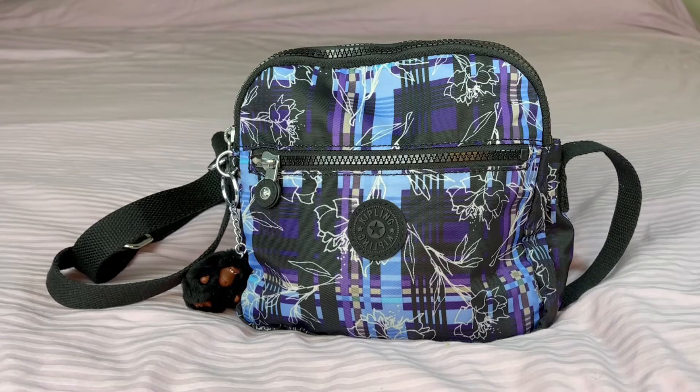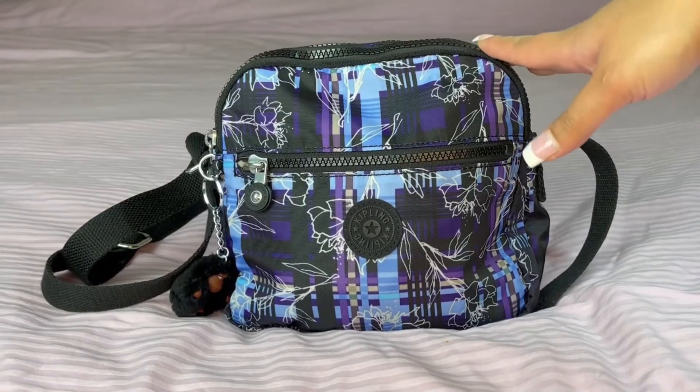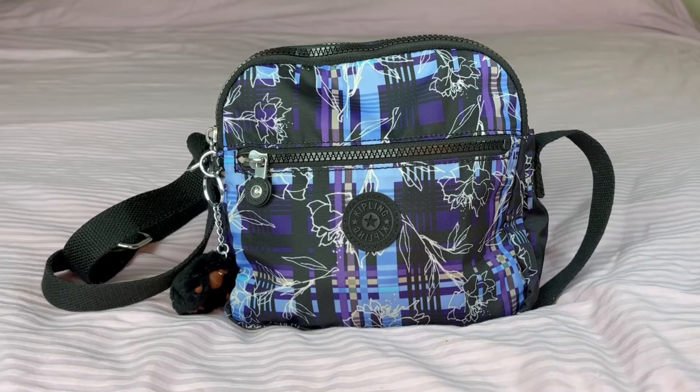Today is going to be a little bit different than what I typically do, but it's not going to be a permanent change. I decided to try a new style and a new brand. This is the only bag I have from Kipling, and I'm not going to be doing a review — this is strictly a what's in my bag.